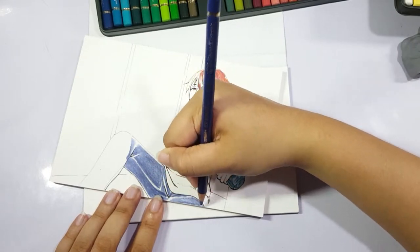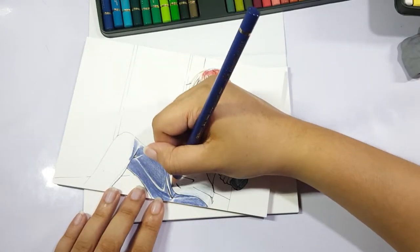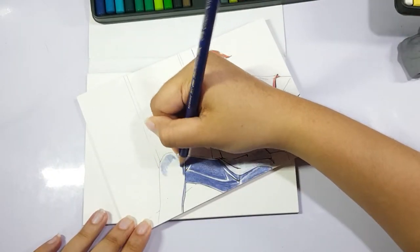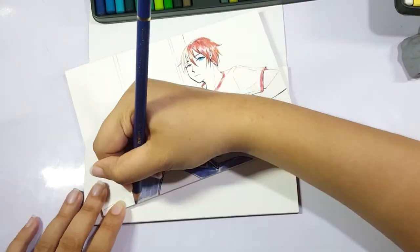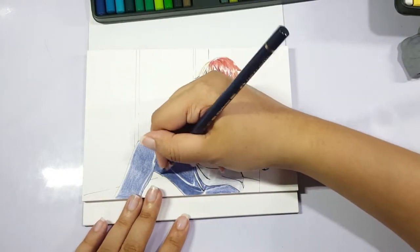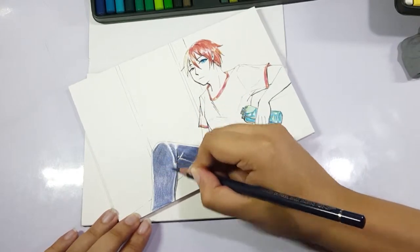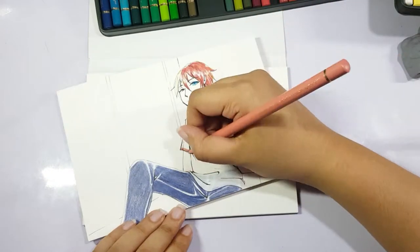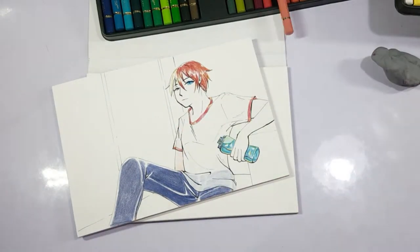I got into Boku no Hero through one of my friends, to the point that I ended up cosplaying one of the characters — I went to a con as Jiro Kyoka, mainly because I had the right clothes and my haircut and style suited her the most. After the cosplay, the clothes didn't go to waste and I ended up incorporating her stuff into my wardrobe. So it was that deep into the pit of fandom.